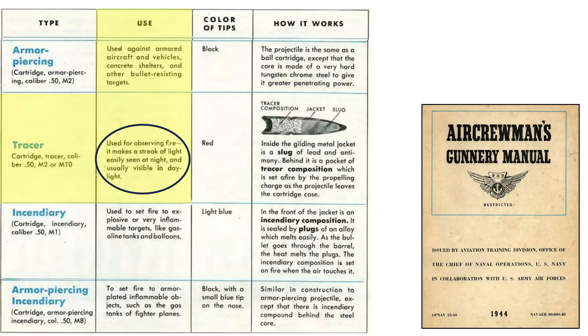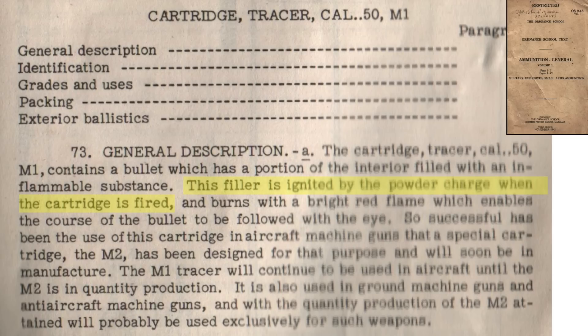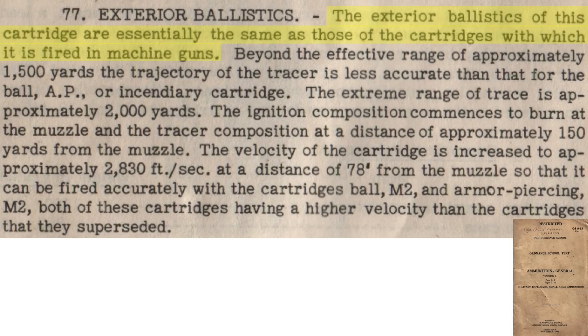The main advantage of tracers is that they emit a bright, visible light, which can help in aiming. Characteristics and a cutaway of the M1 tracer are shown from a 1942 Aberdeen Proving Ground Ordnance School manual titled Ammunition General. The bullet's velocity equates to 2830 feet per second. The bullet weighs 681 grains and the tracer compound weighs 70 grains. The tracer compound is ignited by the powder charge and burns with a red flame visible even in daylight. Bullet ballistics of the tracer round are roughly the same as other .50 caliber bullets.